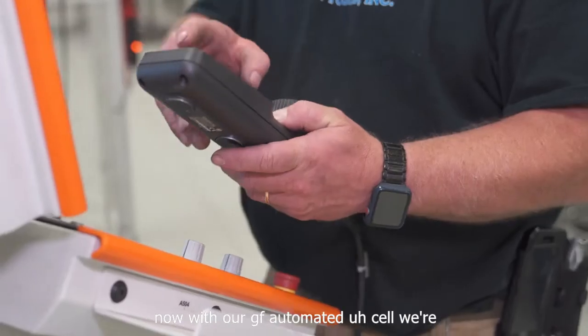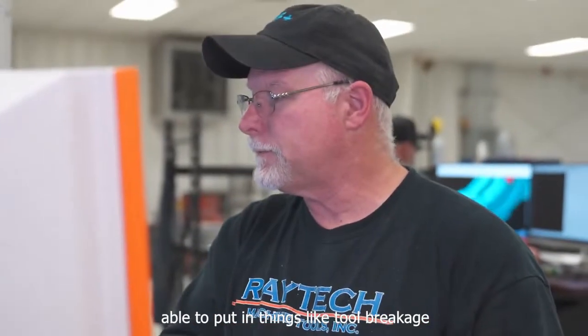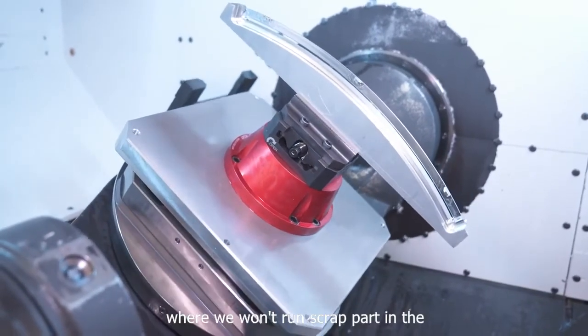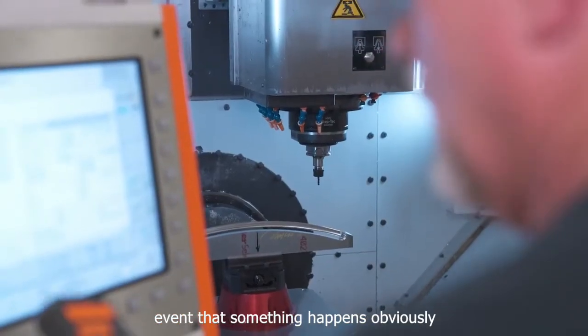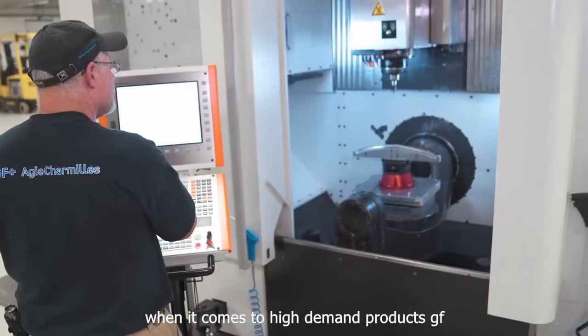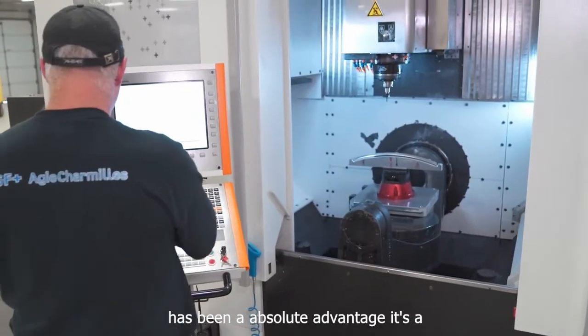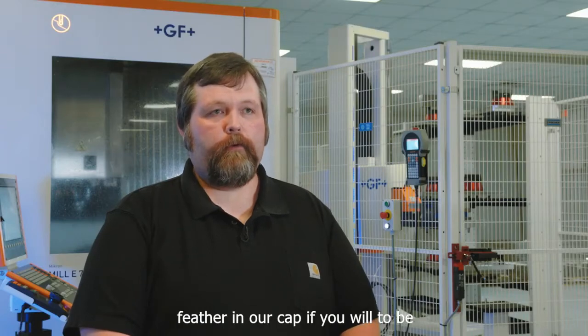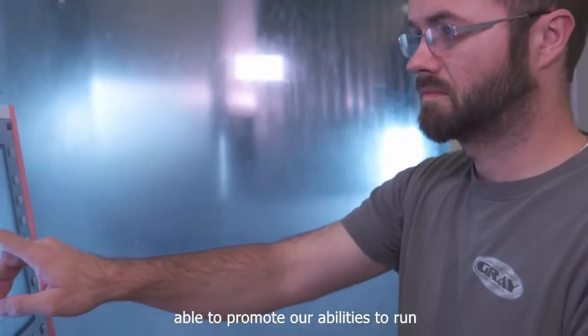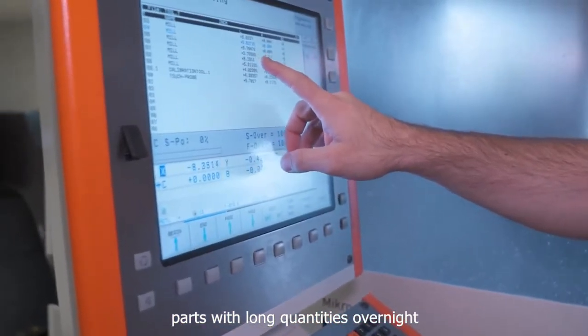Now with our GF automated cell, we're able to put in things like tool breakage detection, so we won't run a scrap part in the event that something happens. Obviously, that's greatly beneficial to us. When it comes to high-demand products, GF has been an absolute advantage — a feather in our cap — to be able to run parts in long quantities overnight, unattended.